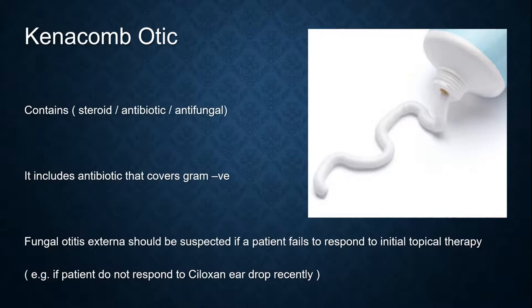One more drug to introduce is Kenacom Otic. It contains a steroid, antibiotic, and antifungal. The antibiotic covers gram-negative bacteria. Fungal otitis externa should be suspected if a patient fails to respond to initial topical therapy. For example, if a patient does not respond to the current eardrop, we can change to the antifungal option, which is Kenacom Otic.